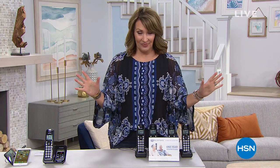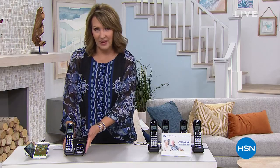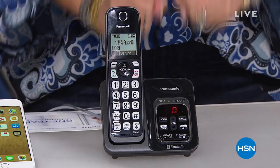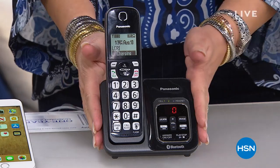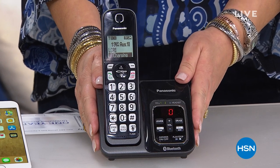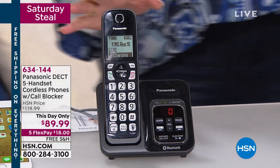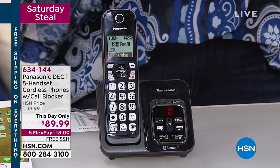During the show we have something called a Saturday steal, and this one you're going to love. It's by Panasonic — it's a cordless phone. How many times does your phone ring throughout the day and it's somebody soliciting something, somebody you don't know, trying to sell you something? This little phone from Panasonic is going to block the calls you don't want. It has call blocking. It is the most brilliant thing ever invented in a cordless phone. Panasonic is the number one global leader in cordless phones.